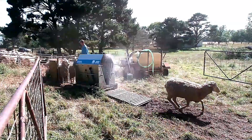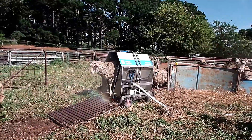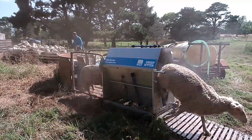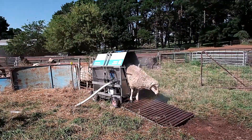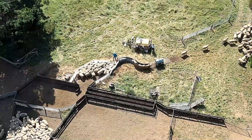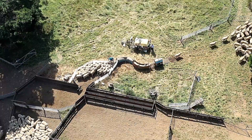This method is significantly faster and more efficient than manual spraying, saving time and labor. By automating the spraying process, the Sheep Jetter also reduces medication waste, optimizing resource use and ensuring a more effective treatment. This system not only improves the overall health of the flock, but also enhances productivity, making it an essential tool for modern sheep farming.